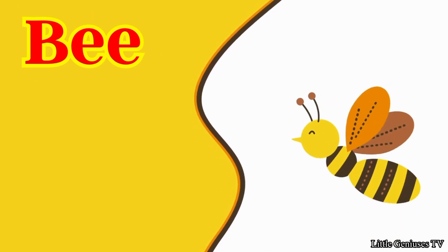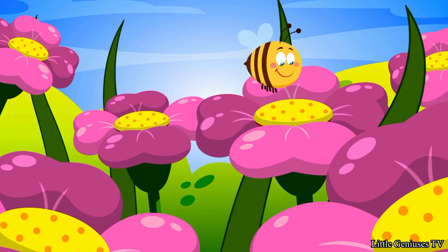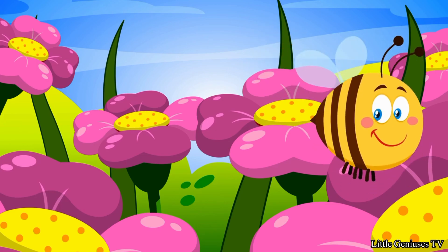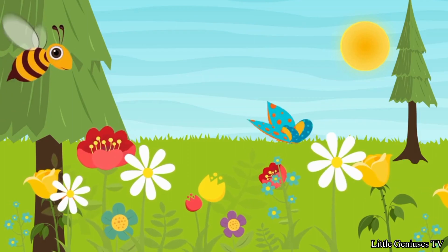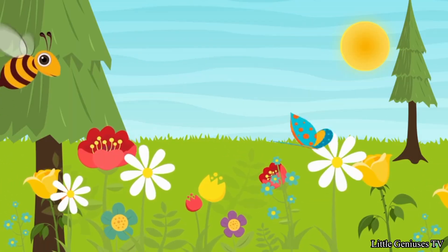Bee. Bees produce honey. They can fly up to 15 miles per hour. A pound of honey is made after two million flower visits.